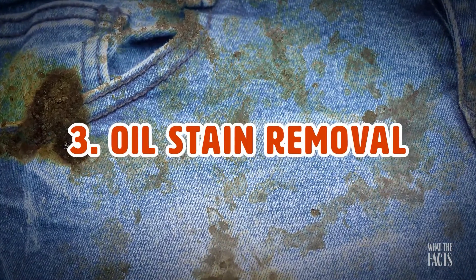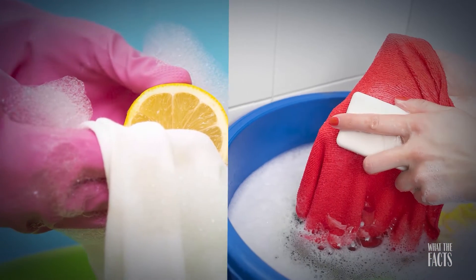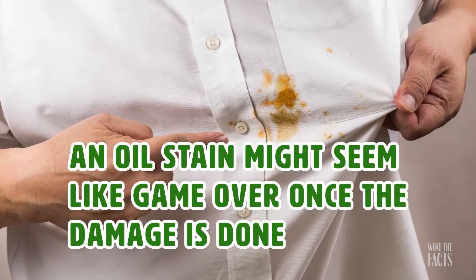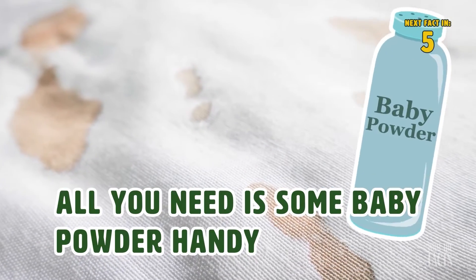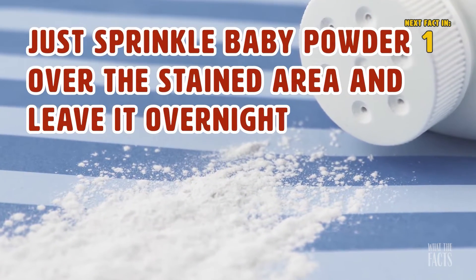Hack #3: Oil Stain Remover. There's a different technique to remove every type of stain, but one people aren't familiar with is oil stains. An oil stain might seem like game over once the damage is done, however all you need is some baby powder handy. Just sprinkle baby powder over the stained area and leave it overnight.